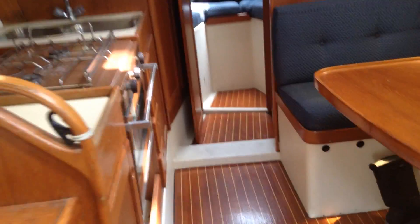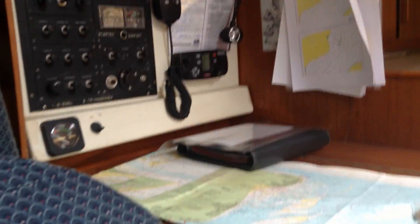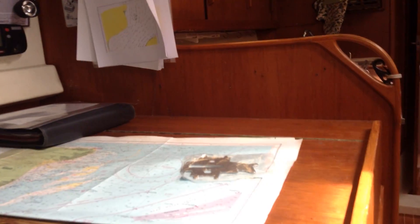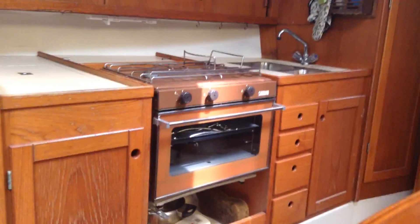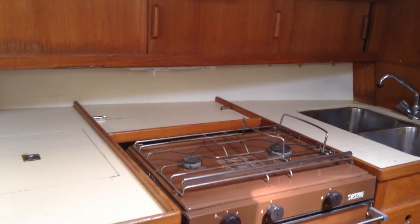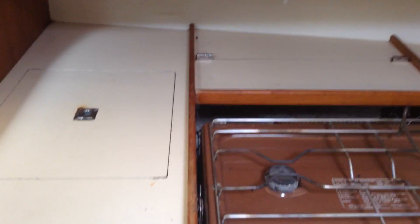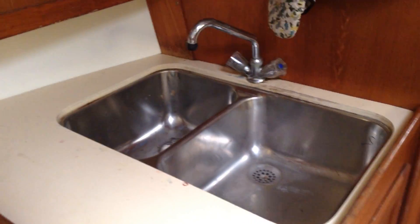Let's have a quick look forwards and see what we've got. We have a nice nav station here which faces the way the boat goes, which I do tend to like. And also on the port side we've got a very good sized galley with a gimbaled oven and a nice double sink as well — a nice little feature.